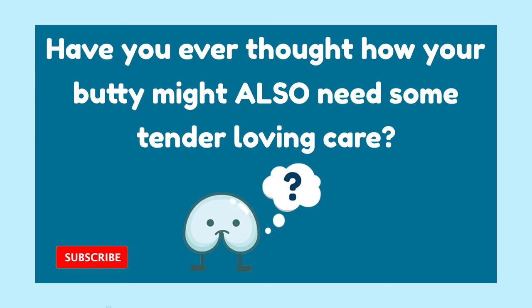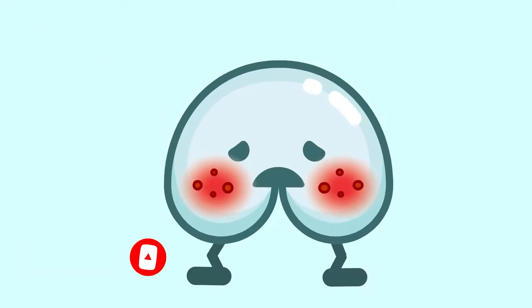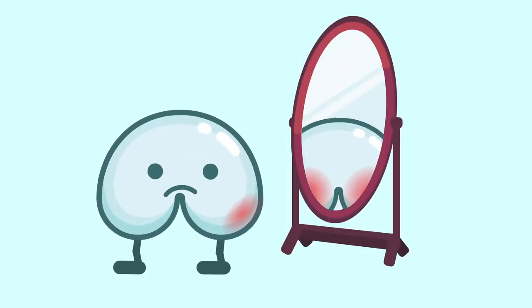We use body and facial creams all the time. Have you ever thought how your buddy might also need some tender loving care? If your buddy experiences rashes or itchiness, or if your buttocks chafe against one another when you walk, I have news for you. You need a butt cream. I'm Nurse Wong, and this is Butt Tocks.